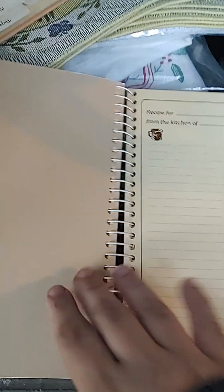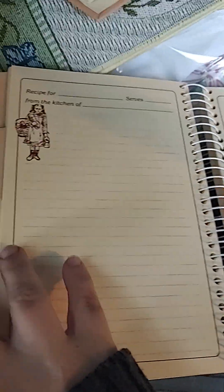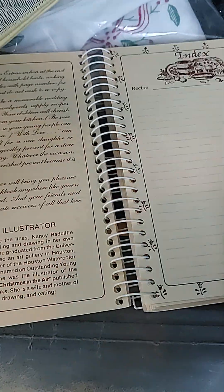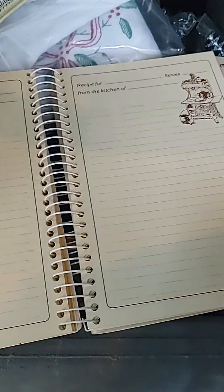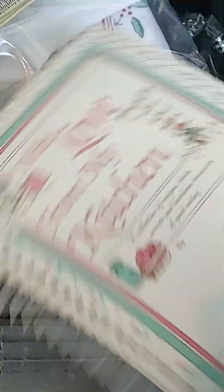Here's a little preview of this one — it was brand new in the package. This is called 'Love from My Kitchen,' and it has everything you can think of: lined pages and illustrations. I couldn't believe it. It was like a time capsule at this rummage sale.